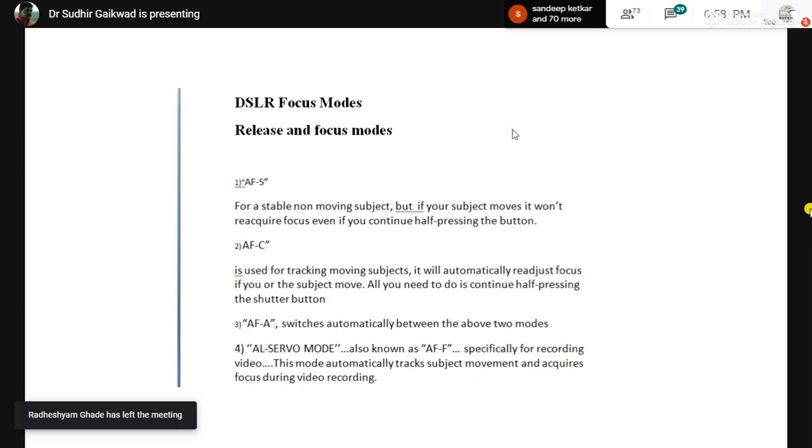Now about focus modes and clicking. There are two types: release mode and focus mode. In release mode, whether your lens focuses or not, when you press the shutter the click will happen. In focus mode, the camera will not click even if you try — until the lens and camera focus on the subject.